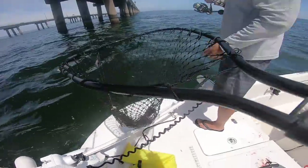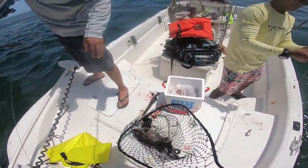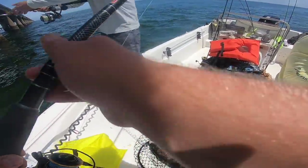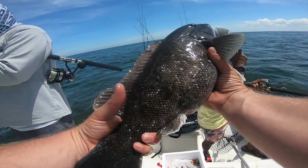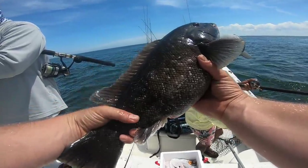Finally my first keeper! That's right — look at that fatty! Dang, that is a nice one. All right, that's my first keeper tog of the day. That's a female, but that's also going to be dinner.